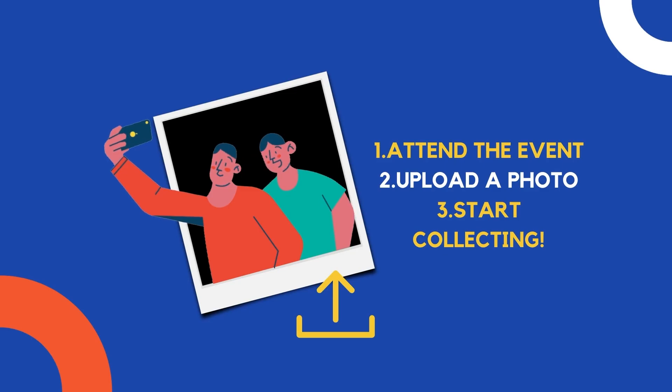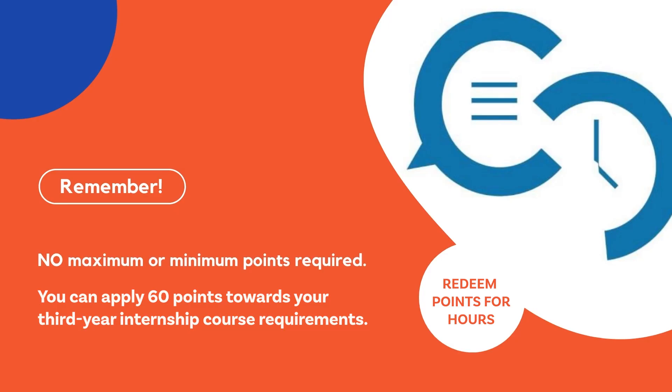You can start collecting points from the moment you enter GCM up until the fall semester of fourth year and the beginning of winter for fall internship. There are no minimums or maximums as to how many points you may collect. You may use your points to reduce the number of hours required to complete your third year internship.